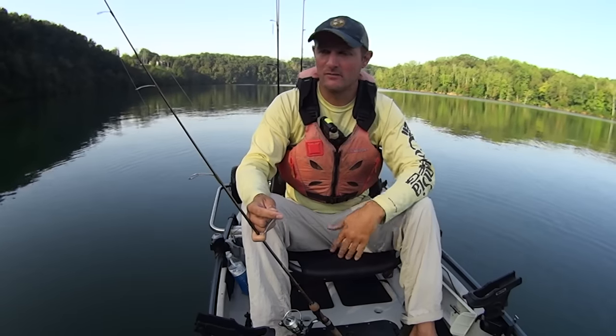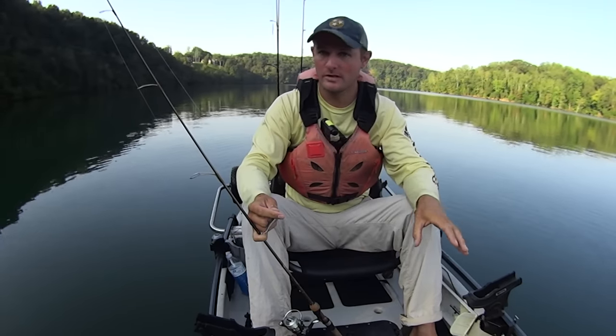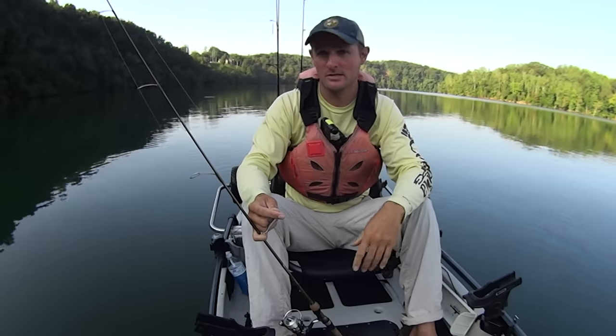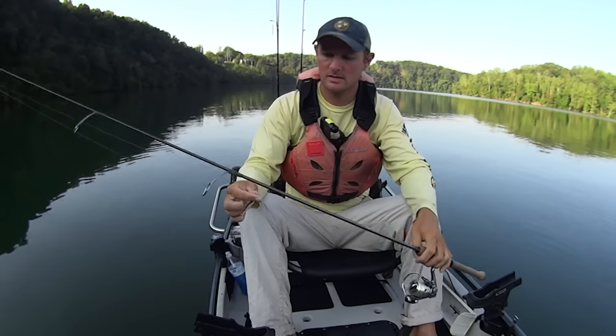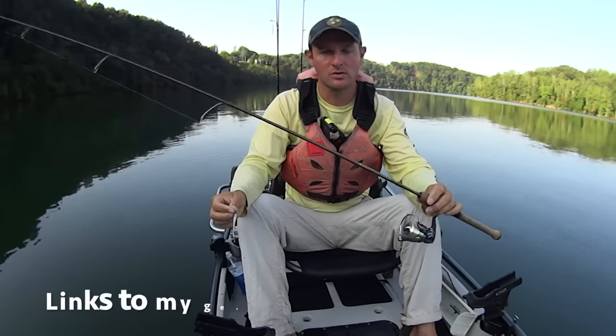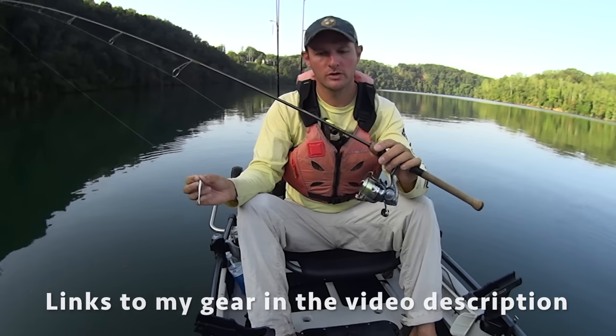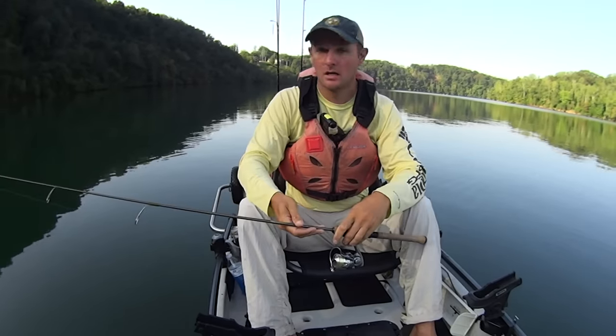In previous years, Melton Hill hasn't been on the eligible bodies of water, but this year it is. So I thought I'd come out here and see what I can do and see if it would be worth fishing later this month. The advantage is that even though this body of water isn't really known as a big bass lake, I won't be dealing with a lot of pleasure boat or bass boat traffic. I'm fishing a six foot ultralight rod, the St. Croix Panfish series, with a Pflueger reel, two pound test Trout Magnet SOS line.